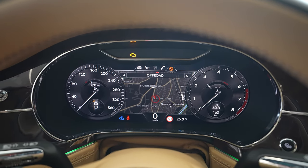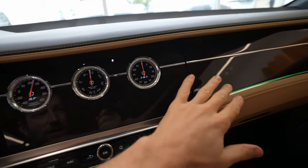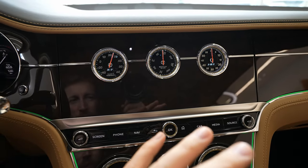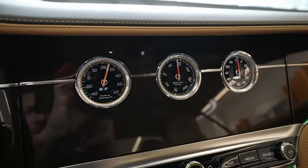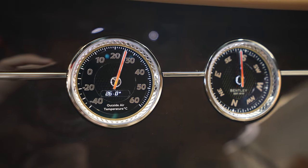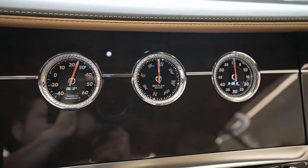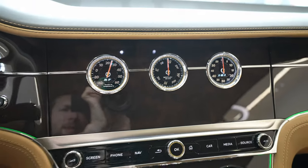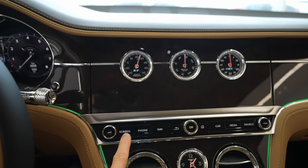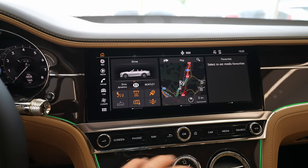Here's the multimedia system. When you turn off the car, it will rotate and you will have these beautiful watch dials showing you the temperature, the time, and also a compass. It looks gorgeous — you can see the Bentley logo in the middle. If you want to rotate it back, just press this screen button and it rotates to reveal the multimedia system.